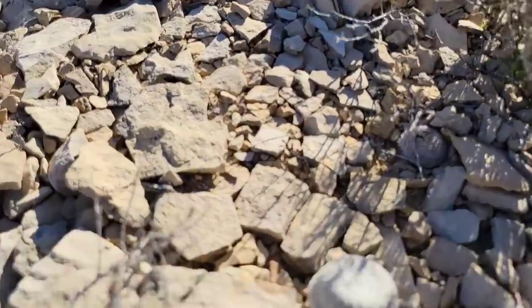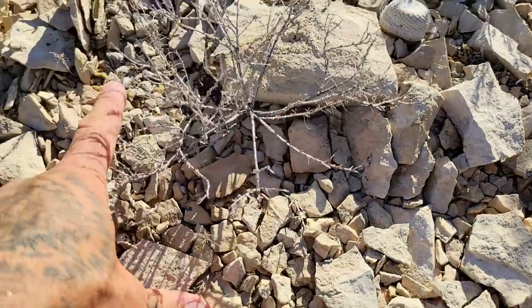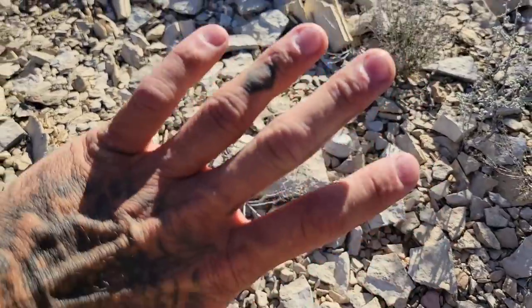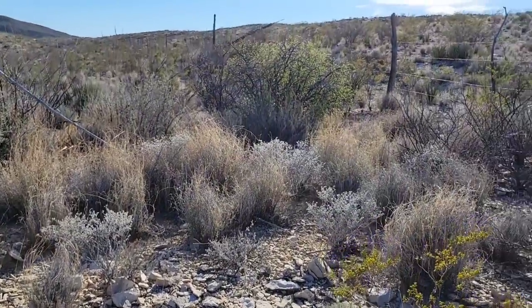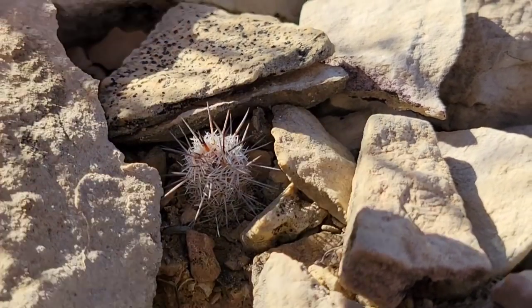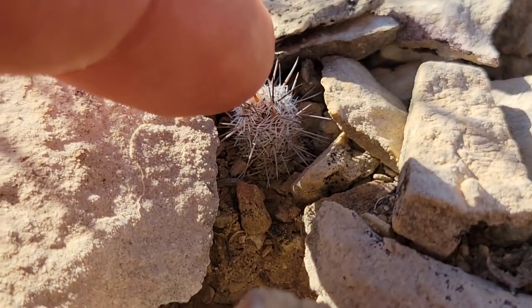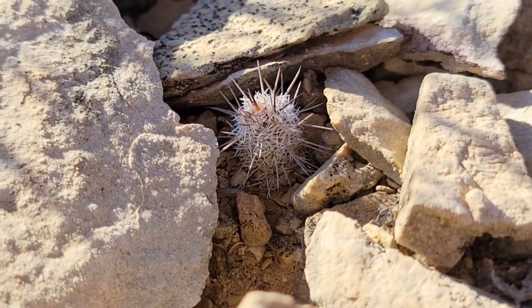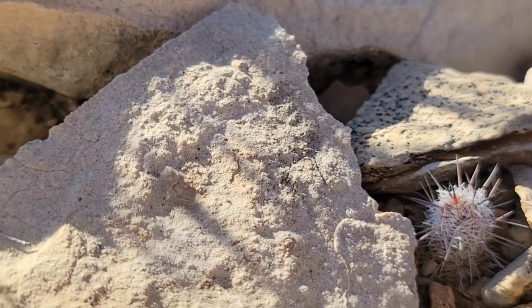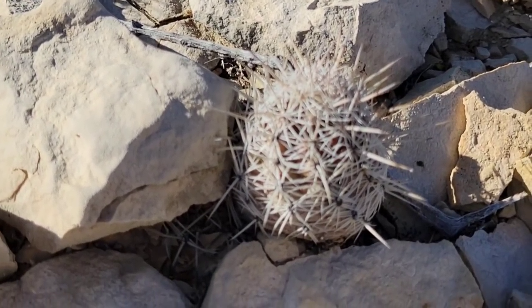Neolloydia conoidea. You got Epithelantha bokei looking nice over there. Got some Ariocarpus — look at it, just embedded in the ground. God damn. There's a tiny Neolloydia — tiny Neolloydia seedling — with my finger for scale. I know he's there because I just accidentally put my hand on him and he stabbed me. Epithelanthus not stabby like that. No other cacti here is stabby like that, surprisingly. Maybe the Echinomastus, but it's not that. So just by default, you know it's a Neolloydia.